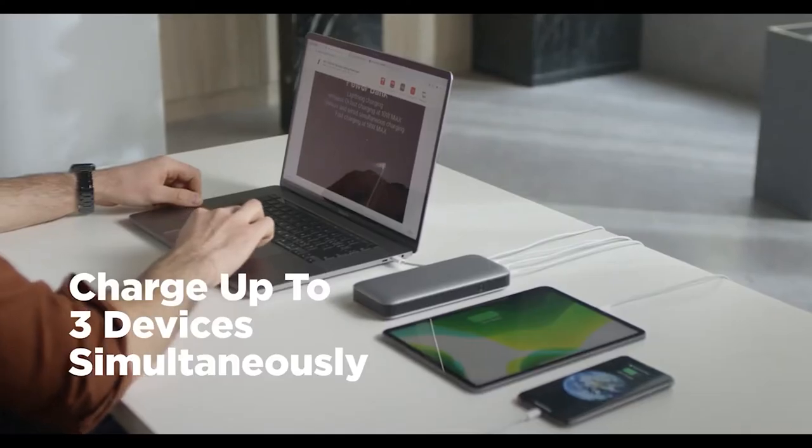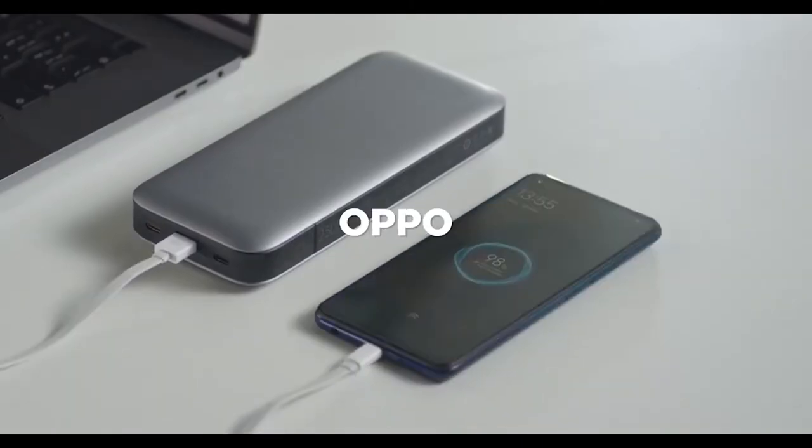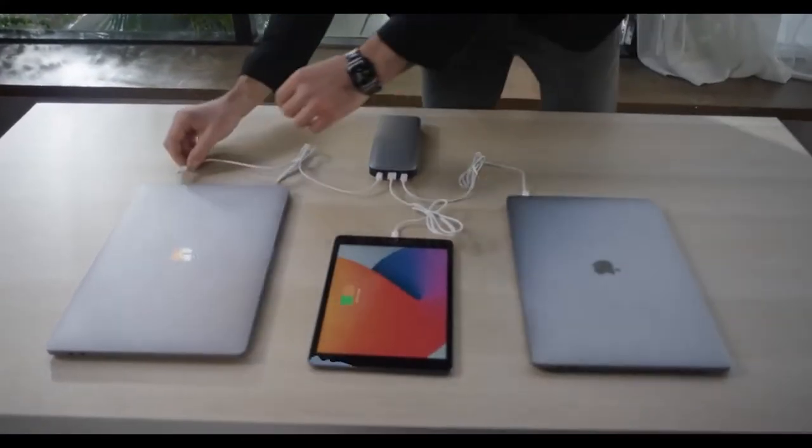The three high-speed charging ports support most devices from Apple, Samsung, Xiaomi, Oppo and Vivo. ZMI PowerPack 20 can charge 15-inch and 16-inch MacBook Pro, medium-sized MacBook and iPad Pro.